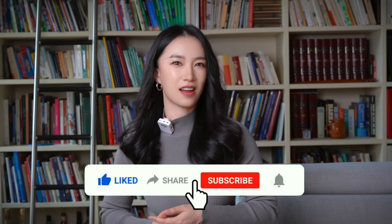If you liked this video, don't forget to give it a thumbs up, like, share, and subscribe. See you in the next one. Bye!